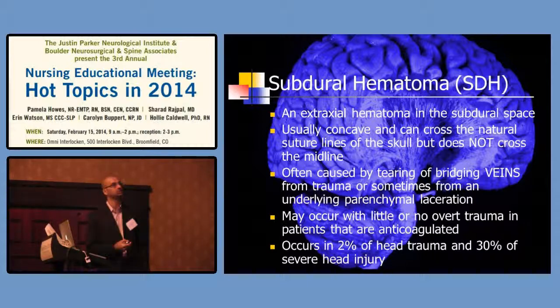Subdurals have a very characteristic appearance — they're concave and can cross suture lines, but do not usually cross the midline because of the falx. They're differentiated from epidurals: subdurals typically look like a half-covering of the entire hemisphere. They're caused by bridging veins that have torn — low pressure veins that just tear. They can come from trauma or if the brain tissue itself ruptures. They don't require much to occur, especially in the elderly. There are three types: acute, subacute, and chronic.